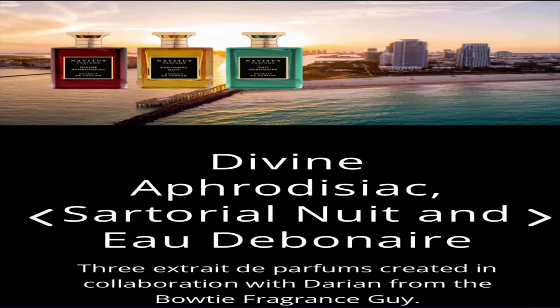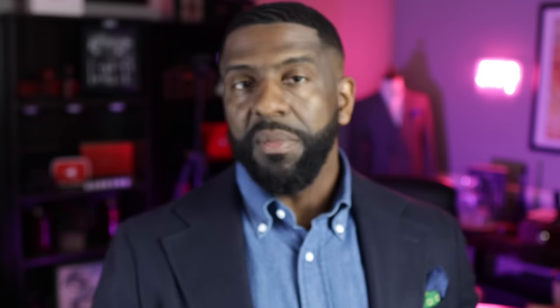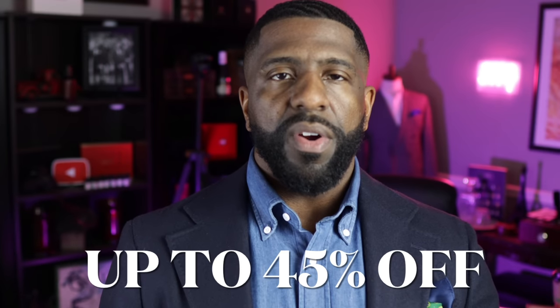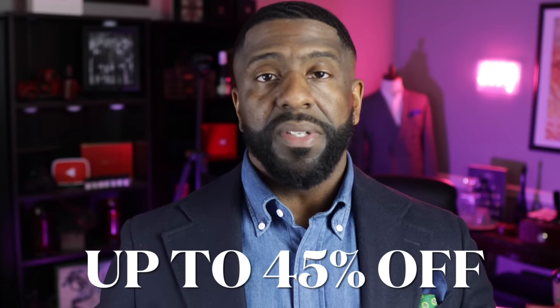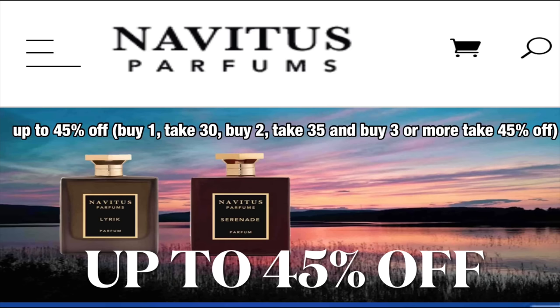Before I move on, I want to mention this because it's going to be running for at least another week or so. Head over to Novities Parfums — they have an amazing sale going on right now. If you don't have any of the five fragrances I did with them, make sure you grab those: Divine Aphrodisiac, Sartorio Nui, Eau Del Bonaire, and Lyric. They have some other great fragrances as well — the more you buy, the more you save. I'll link the details down below.